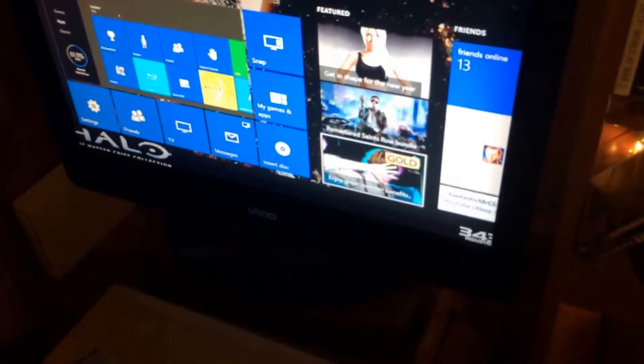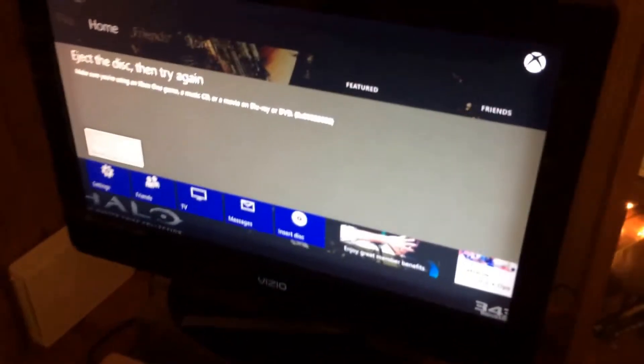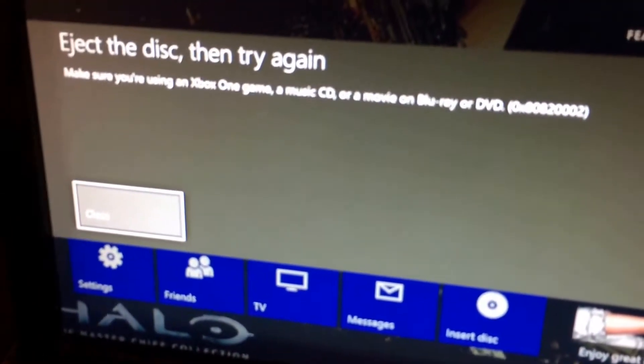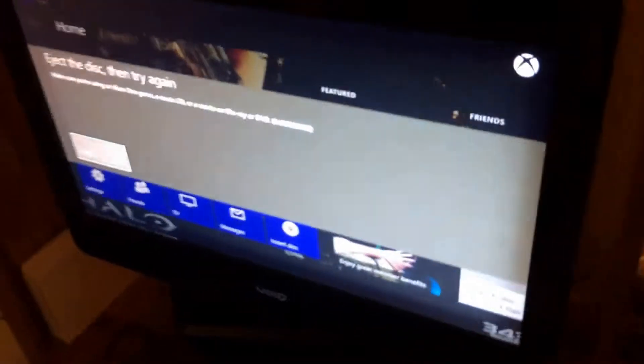Okay, here it is. Here we go. It says 'eject disc and try again,' so it won't read it. I'm pretty sure this is exactly what it's going to say for the 360 game too, so I'm just going to go to the 360 now.